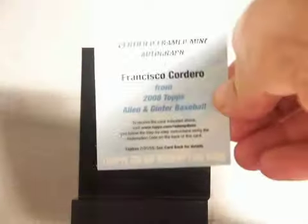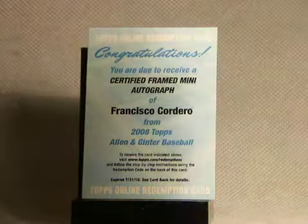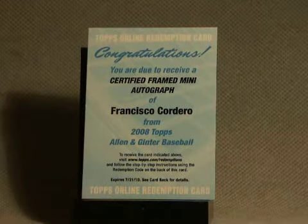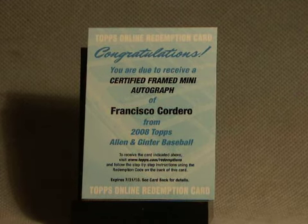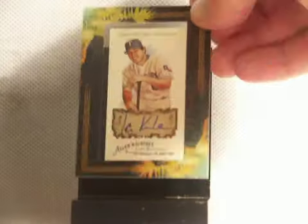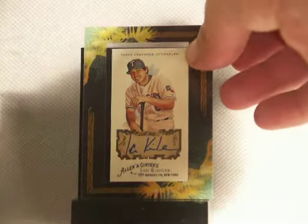First off, our box hit would be the redemption for the Francisco Certified Frame Mini Autograph. I already sent that in — I'll let you know when it comes in. Out of the five boxes, we got one auto, just one single auto: Kinsler.